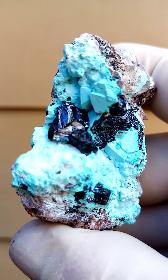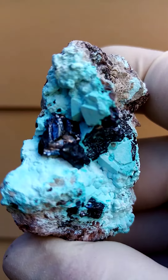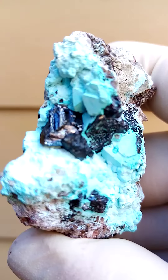Let's have a closer look. There we have it — you have some Cuprite cubes which are coated with a Chrysocolla, quite typically associated from this particular pocket or deposit.